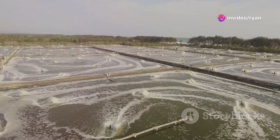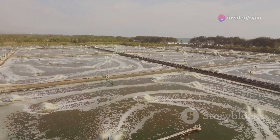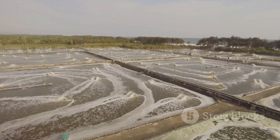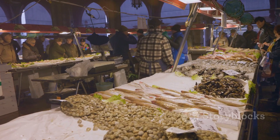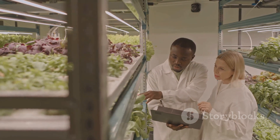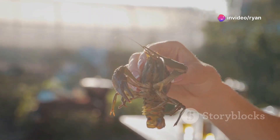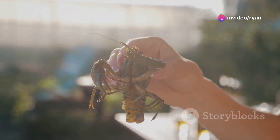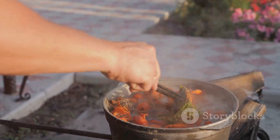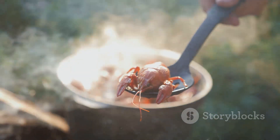Crayfish farming can be profitable, but a solid business plan is essential. Startup costs include pond construction or tank purchase, water supply systems, aeration equipment, and initial stocking. Operating expenses include feed, labor, electricity, and marketing. Market demand varies by location and consumer preferences, so researching local markets and identifying potential buyers is crucial. Crayfish can be sold to restaurants, seafood markets, or directly to consumers. Diversifying income by offering value-added products like crayfish tails, soups, or sauces can increase profitability.